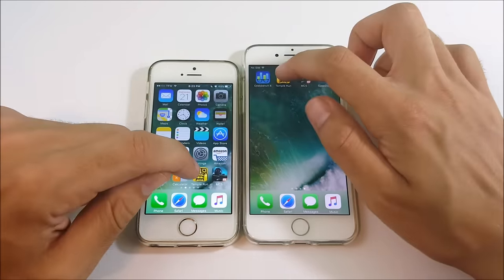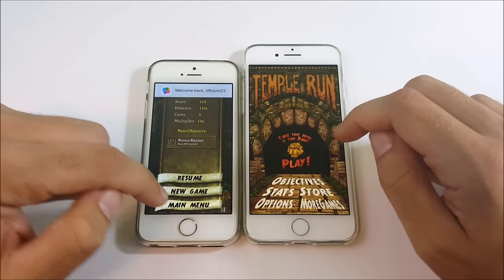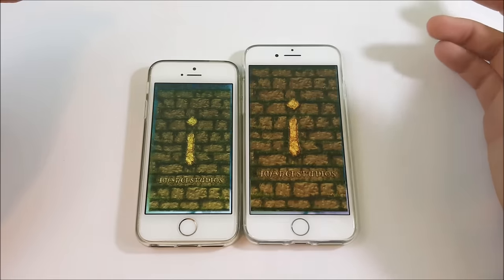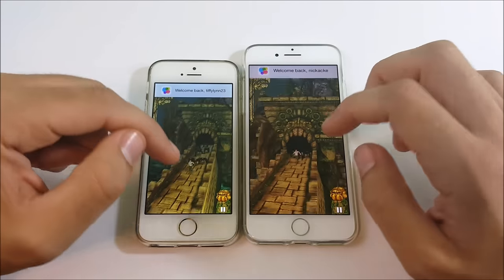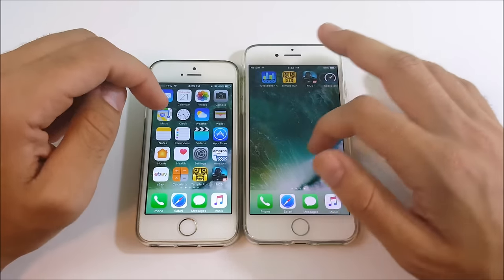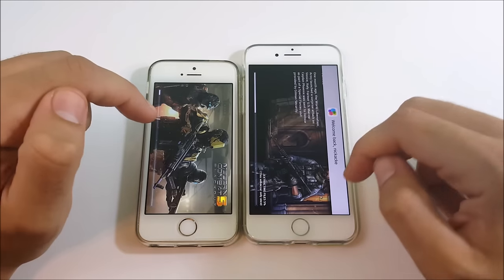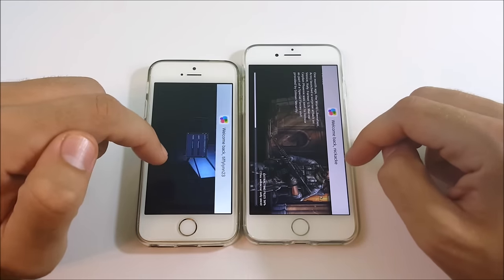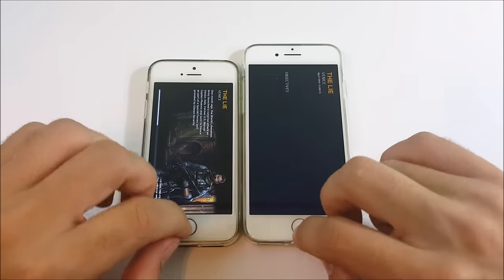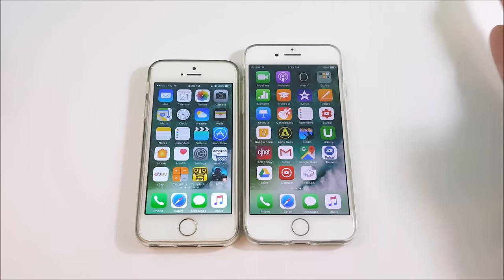Let's open up some games. On Temple Run, I tapped the 5S first but the iPhone 7 got there first. Both run very smooth once in the game. On Modern Combat 5, the iPhone 7 loaded it faster, and during actual gameplay it was noticeably smoother — I saw more frame rate drops on the 5S. But is the difference so significant that it'll change your life? Absolutely not.